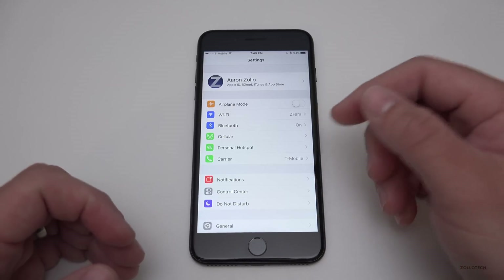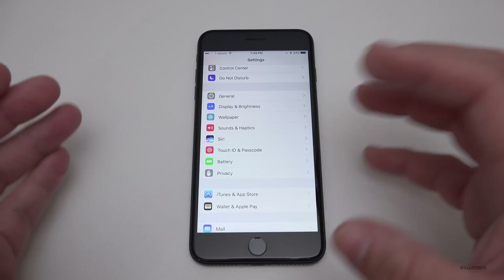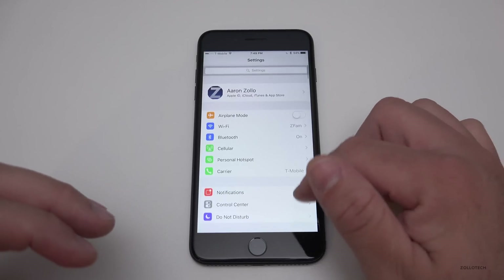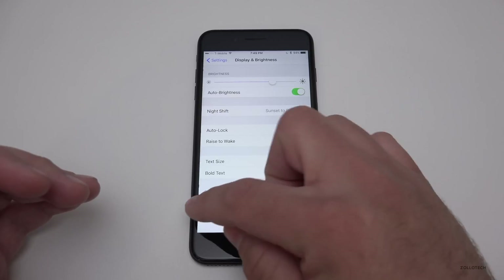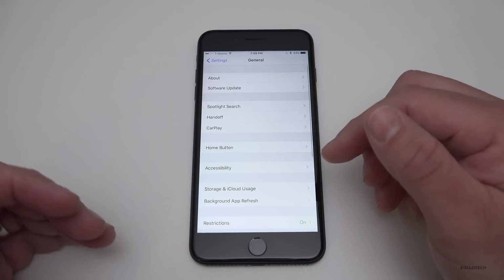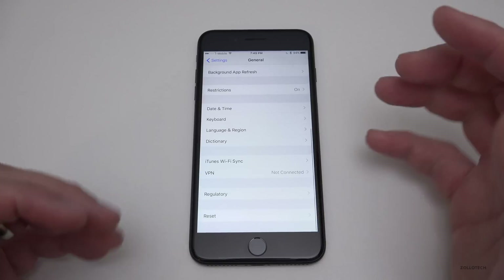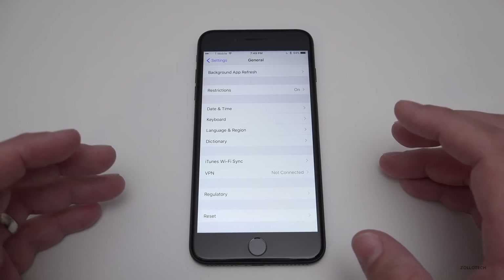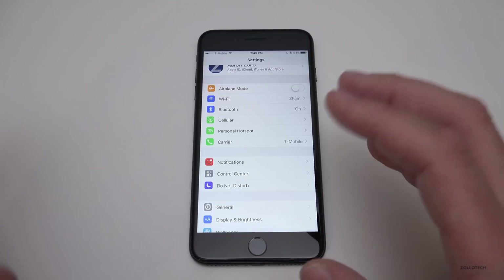Within Settings, if you have an application that isn't compatible — maybe a 32-bit older app — it would let you know in the beta. However, I haven't been able to find that warning in the final release. It was warning about apps not compatible with iOS 11, but it appears to have been removed in this final release.